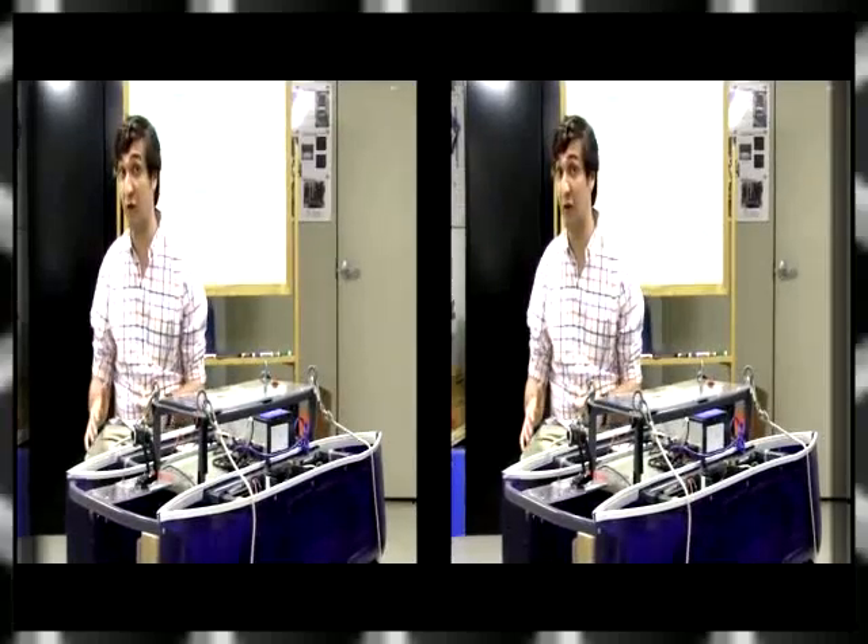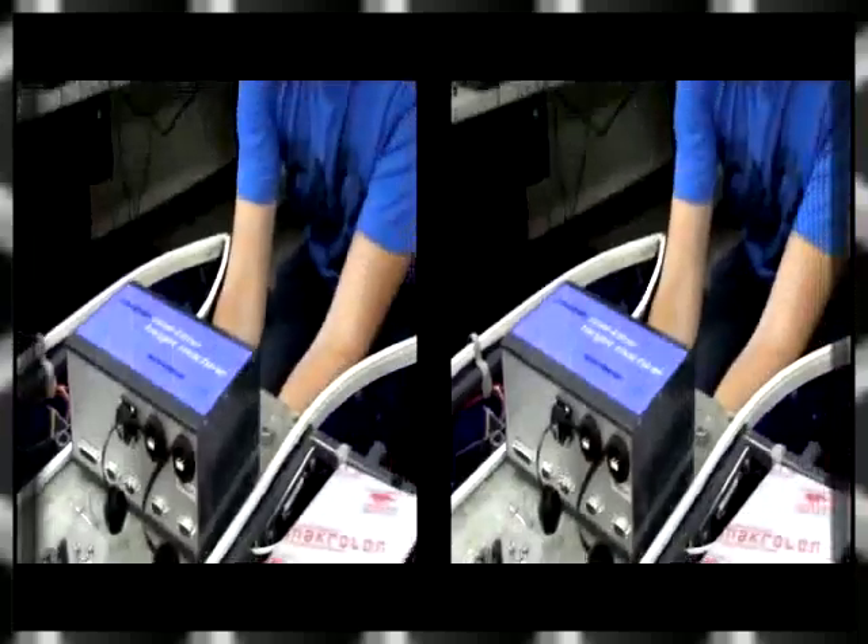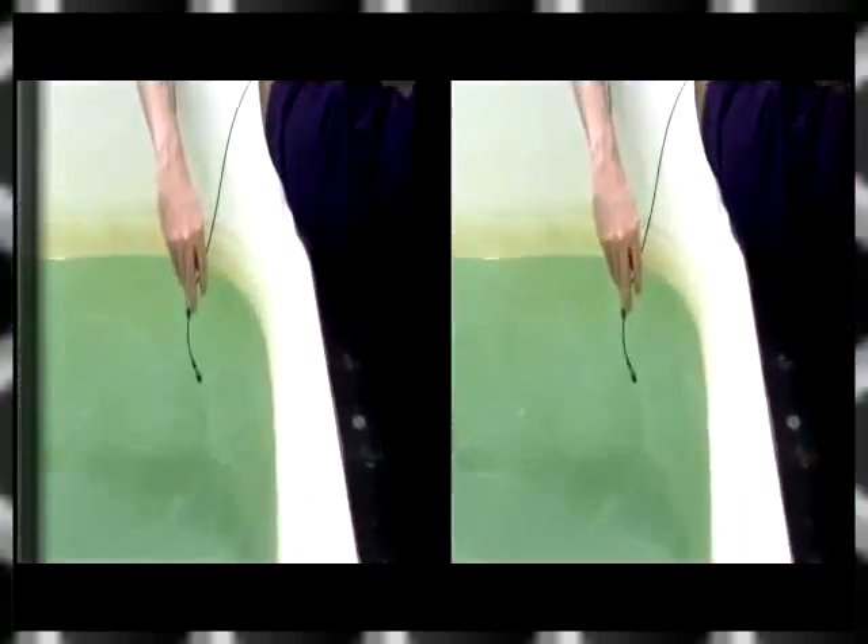Some of our big changes from last year include incorporating a LiDAR into our vision system, upgrading our real-time party machine, incorporating a color sensor, and integrating some hydrophots.